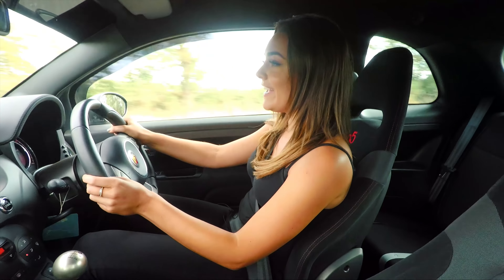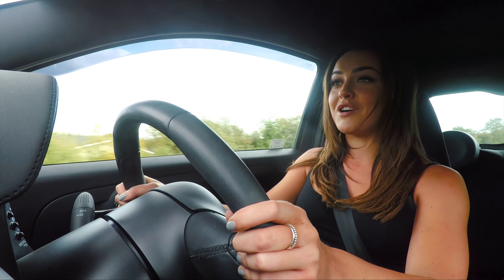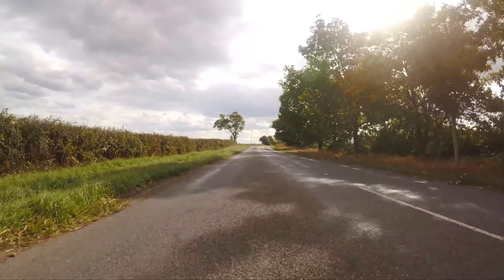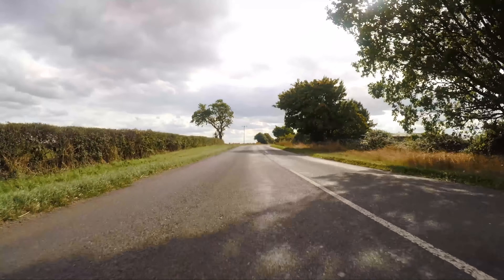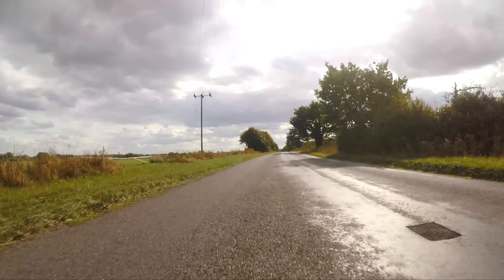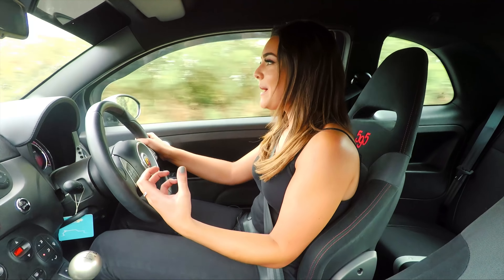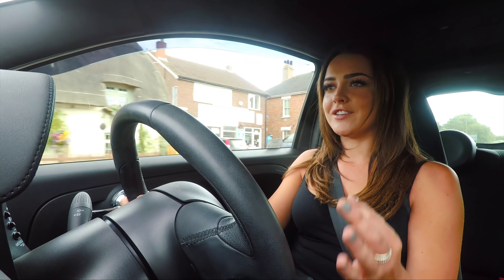I'm going to start by saying that I absolutely love this car, and you know why? Because it makes me laugh. It is so funny to drive. It has got so much character — it's unreal. I never thought I would drive a Fiat 500. It's not really my style of car. It's very small, it's dinky, it's cute. But believe me, the 595 Competizione is just a little whirlwind. It's a little pocket rocket.